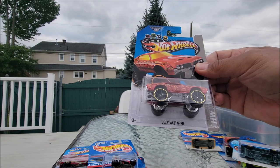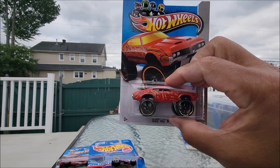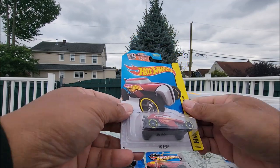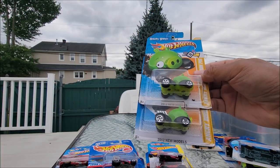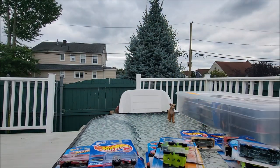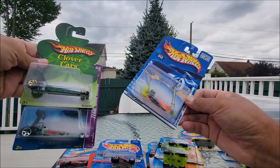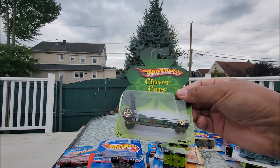We have the Olds 442 with the big wheels. And this is Rip Rod, very cool. So fantasy cars — that's the set. And this one is cool — Angry Birds, 2012 New Models. Born 2012, El Segundo California, designer hardware, real cool. Moving on, more fantasy here. This is the R3 Dragster — real nice. And one here, the Cloverleaf Cars Dragster.